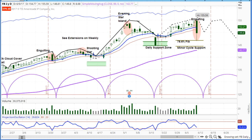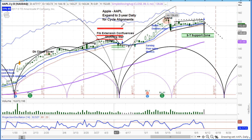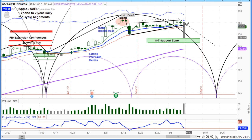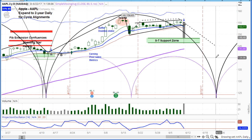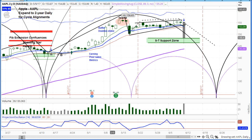Looking at Apple's daily chart — we had told our subscribers it had a bear flag forming. Now look at this: it breaks down under the flag with a giant downside day. We think the momentum is going to carry this one down for another week to week and a half, and it could have a lot more risk in there.